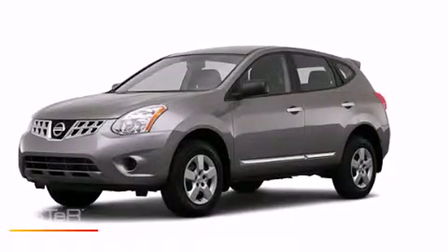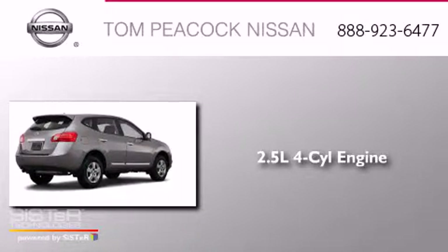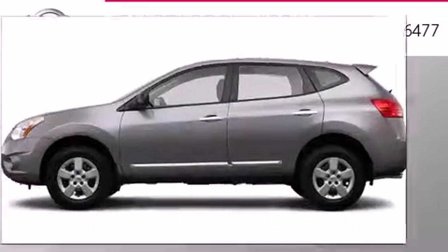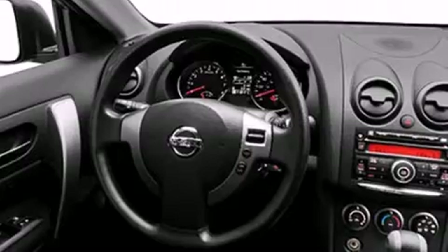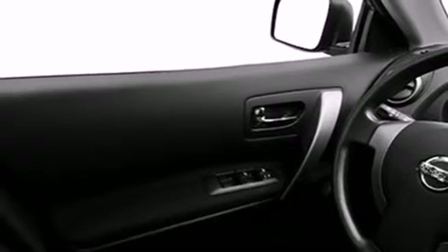This is a brand-new 2013 Nissan Rogue. It has a 2.5-liter four-cylinder engine and a continuous variable transmission. Its top features include a speed-sensitive volume control system, a low tire pressure indicator, and many other features.